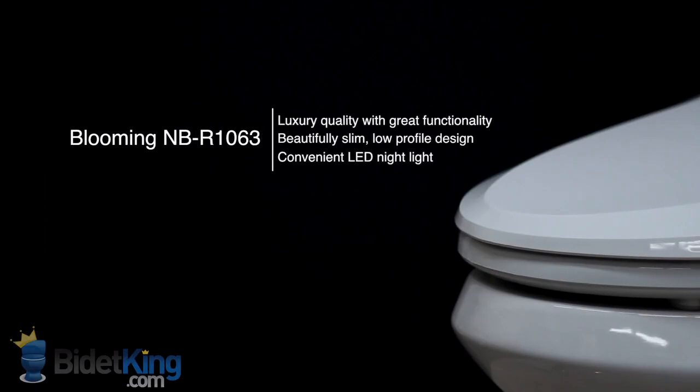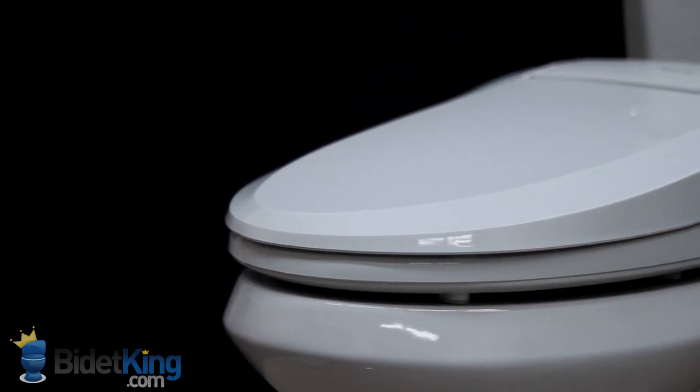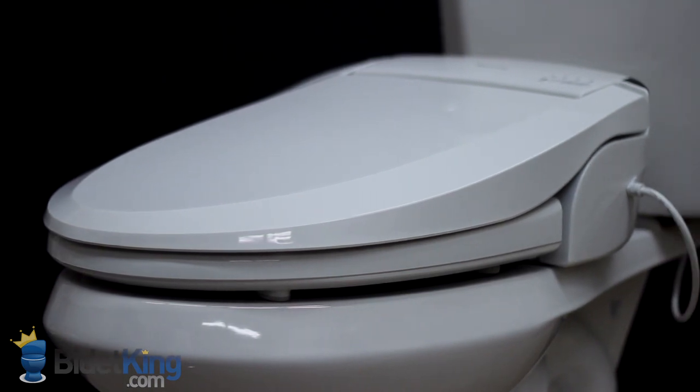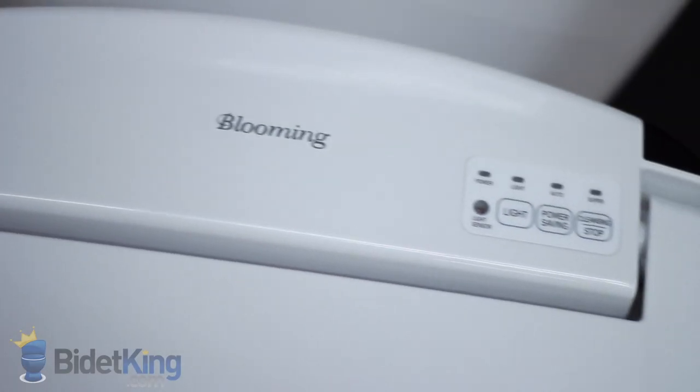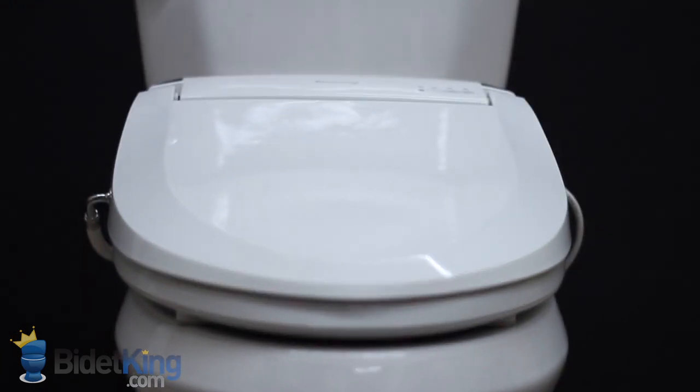The Blooming NBR1063 from BidetKing.com is Blooming's newest flagship bidet seat, a big upgrade over their previous models. It sports a beautifully slim, low-profile design and, like all of Blooming's bidet seats, a convenient LED nightlight. Its high-quality build and quiet operation make the NBR1063 one of the best bidets we've ever tested.